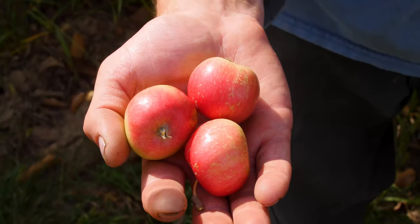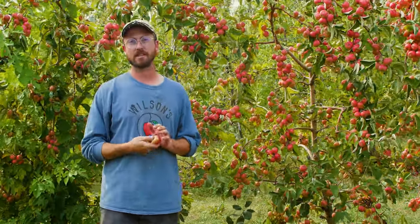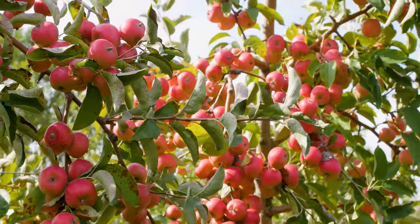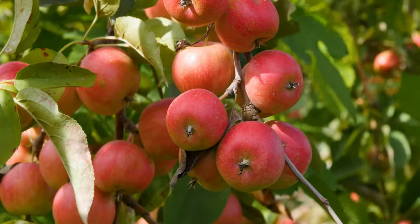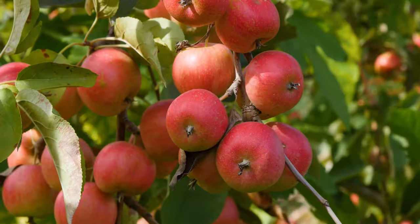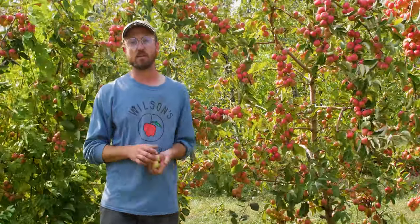Not quite sure what specific crab apple and what specific apple. It was developed sometime in the late 1800s to early 1900s by a semi-famous breeder out in California named Albert Etter. He did a lot of breeding in apples and strawberries during the turn of the last century. What he was looking for was to increase sugar content in crab apples and decrease astringency, so he could come up with a crab apple that was sweet and tangy and you could eat right out of hand.